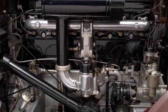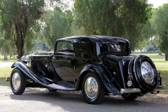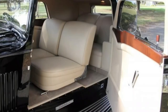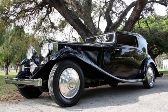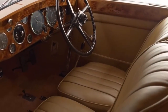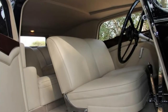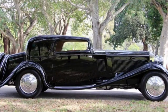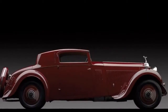Only 281 Phantom II Continentals were ever produced. While most were saloon-style, a few were made in other body forms such as coupes and roadsters by various coachbuilders. One of these unique creations is the 1933 Rolls-Royce Phantom II Continental Sports Coupe, custom-made by coachbuilder Freestone and Webb under the direction of English industrialist Sir John Lay. It was sold for over $2.4 million at a 2013 Sotheby's auction in New York.